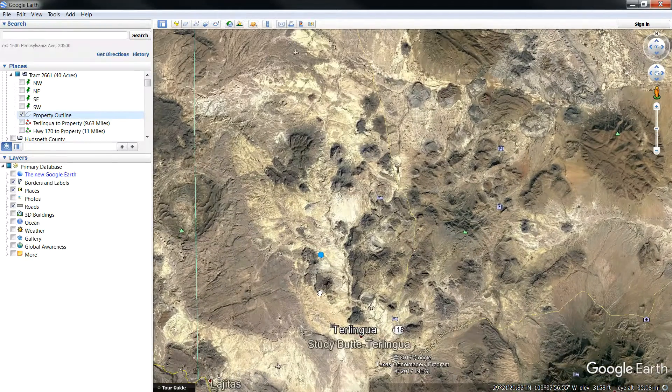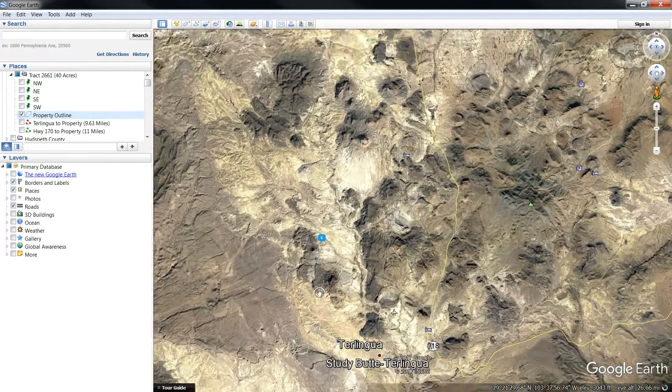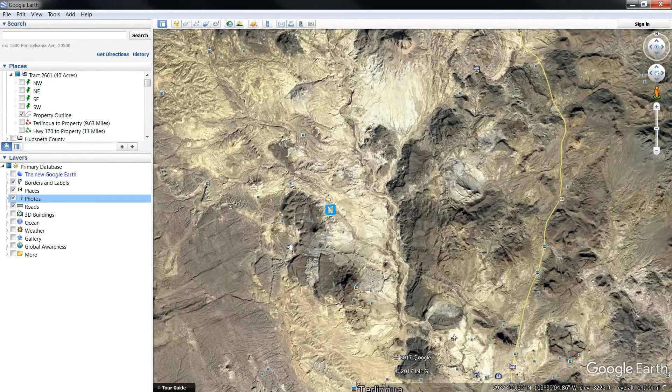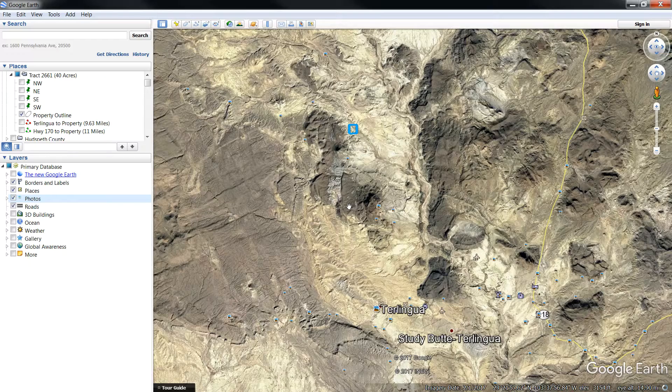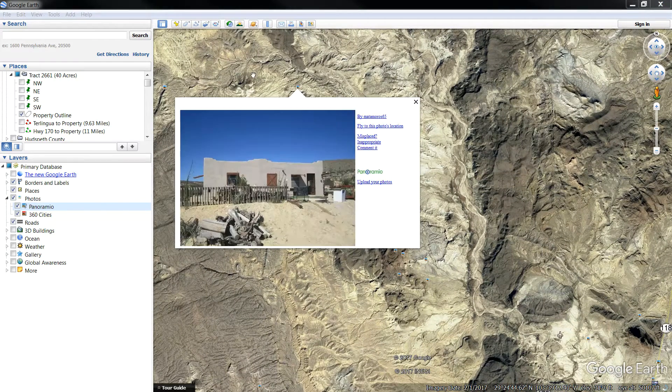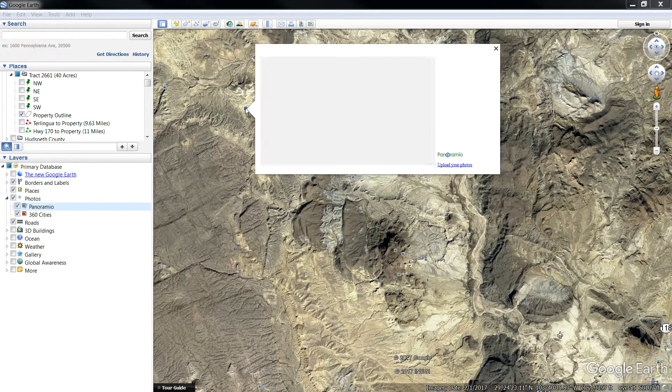It's going to be in blue as we scroll in here a little further. So Terralingua's at the bottom of the screen, the property's the blue outline at the top of the screen. If you scroll in, I'm going to show you some photos that others have posted near this area that are just available on Google Earth.